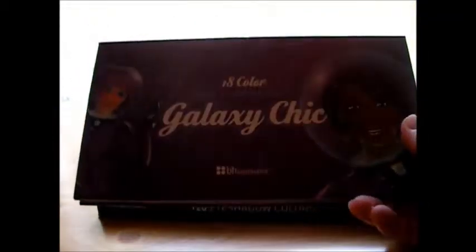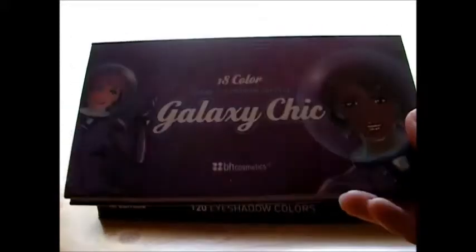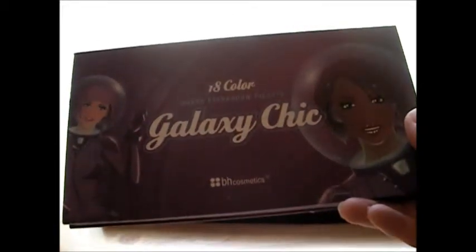The next thing I ordered wasn't even that expensive — I'm going to say like $13. It's called the Galaxy Chic Palette, it's 18 colors. The colors are so pretty. They're named like Moon, Uranus, Asteroid, Mars, Mercury, and Saturn — basically planets and things to do with the galaxy.